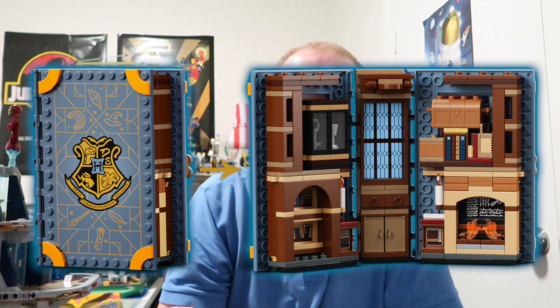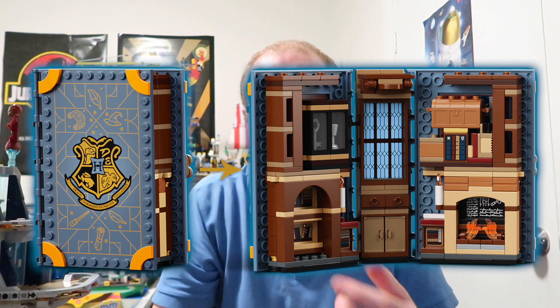G'day guys, time for some more LEGO news and this time we've got four Harry Potter books coming out. They're called classroom playsets but they come in the form of books and they open up to create classroom playsets.